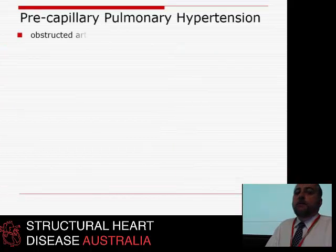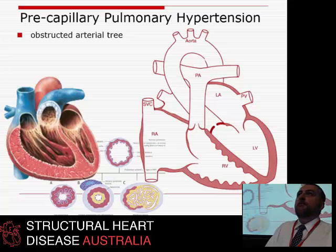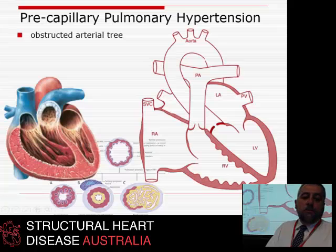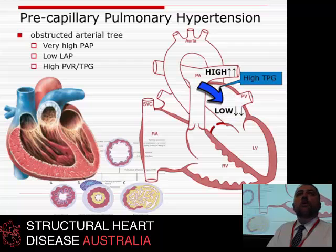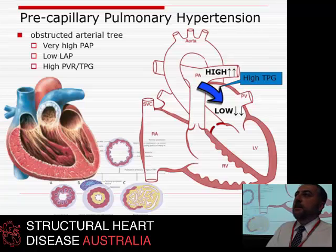These young women and people like them have so-called pre-capillary pulmonary hypertension — meaning there's fibrosis, obstruction, or sclerosis of the pulmonary arterial tree preventing blood from crossing the lungs. They have a very high PA pressure but a low or normal LA pressure because no blood is getting there, and therefore their TPG — transpulmonary gradient — is very high. These are the people who respond well to drugs like bosentan.